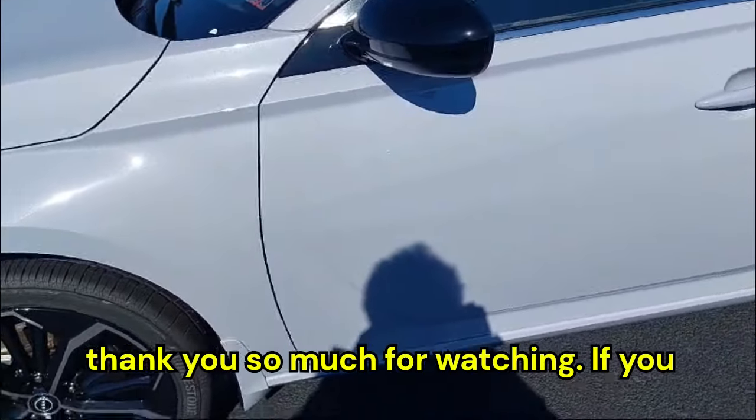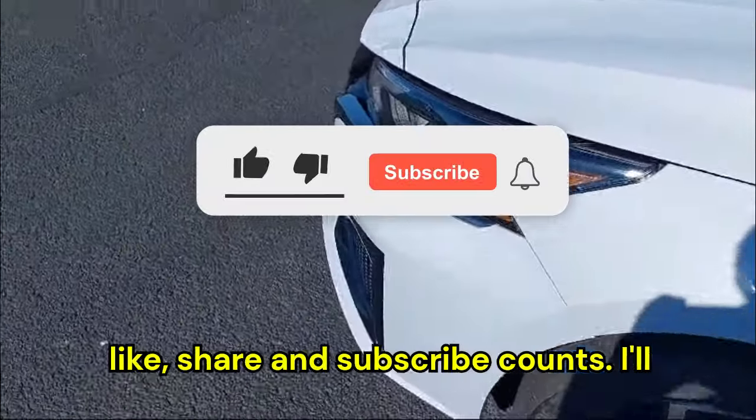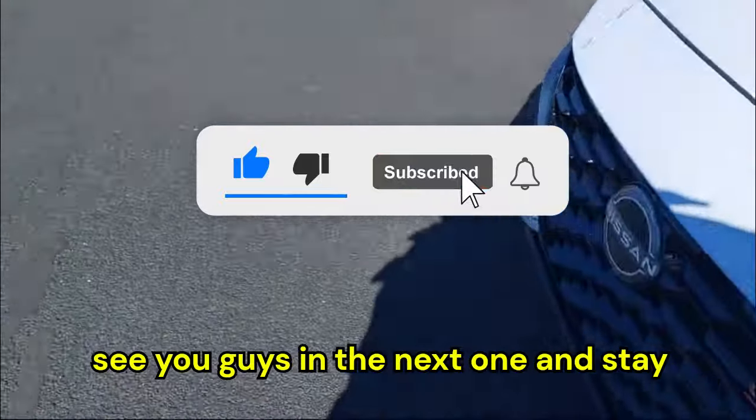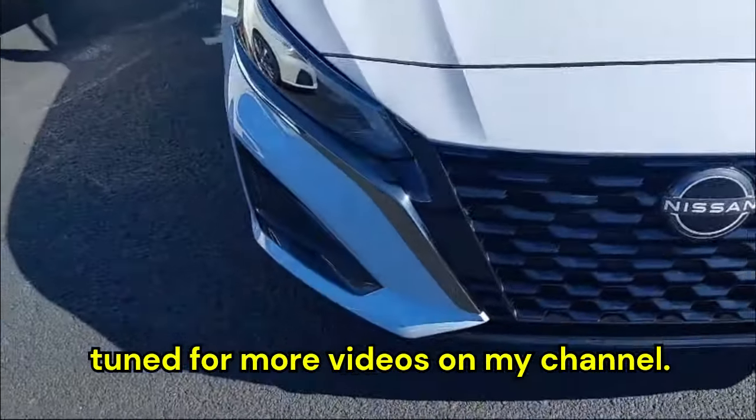Thank you so much for watching. If you enjoyed this video, hit that like button and hit that subscribe button — every like, share, and subscribe counts. I'll see you guys in the next one, and stay tuned for more videos on my channel.